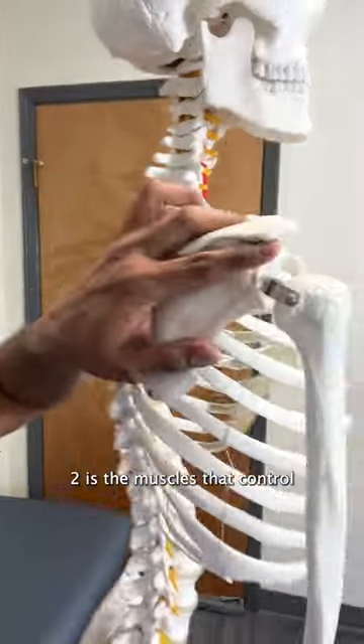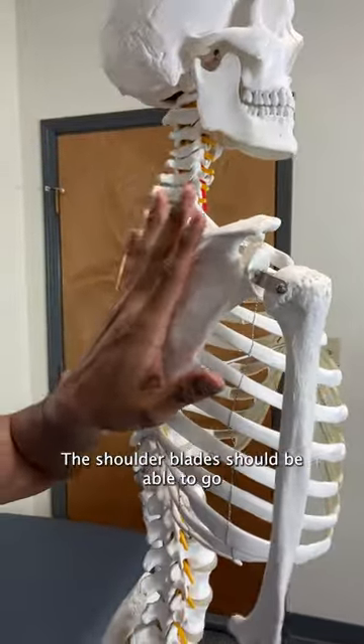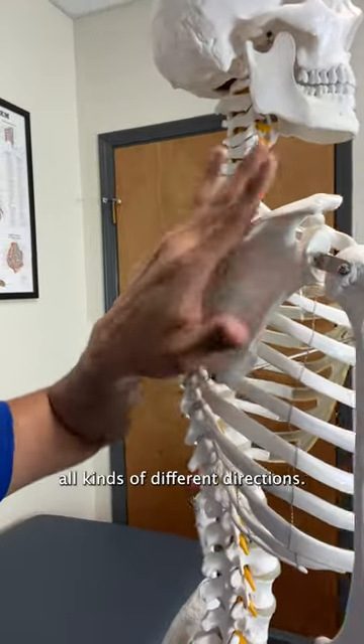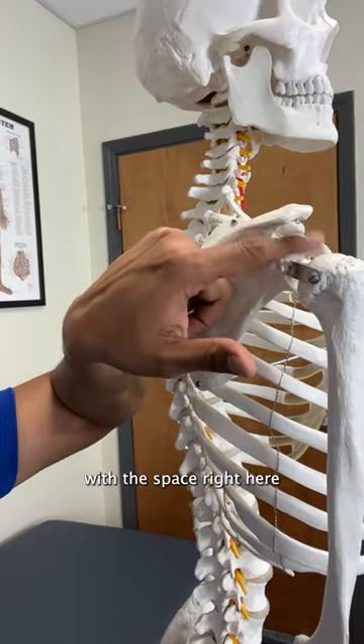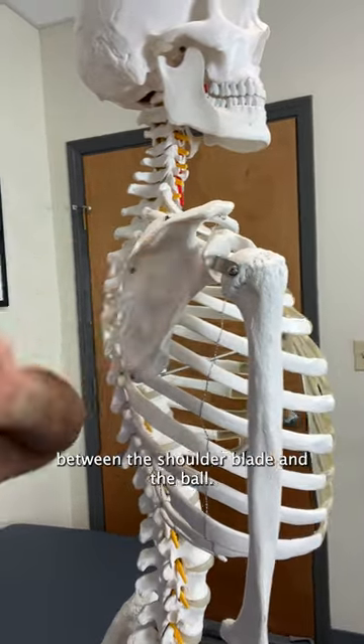Two is the muscles that control the shoulder blade. The shoulder blade should be able to go up, down, sideways — all kinds of different directions — and if that's not properly controlled, it messes with the space between the shoulder blade and the ball.